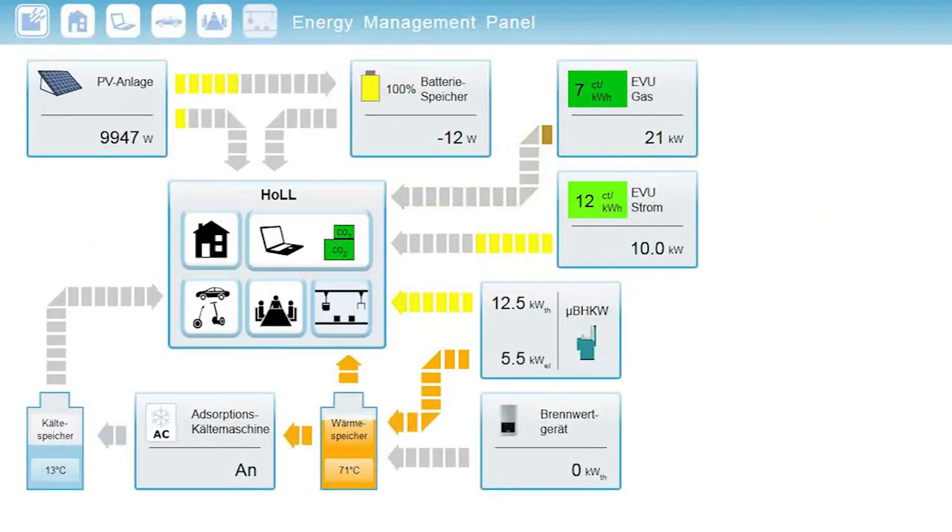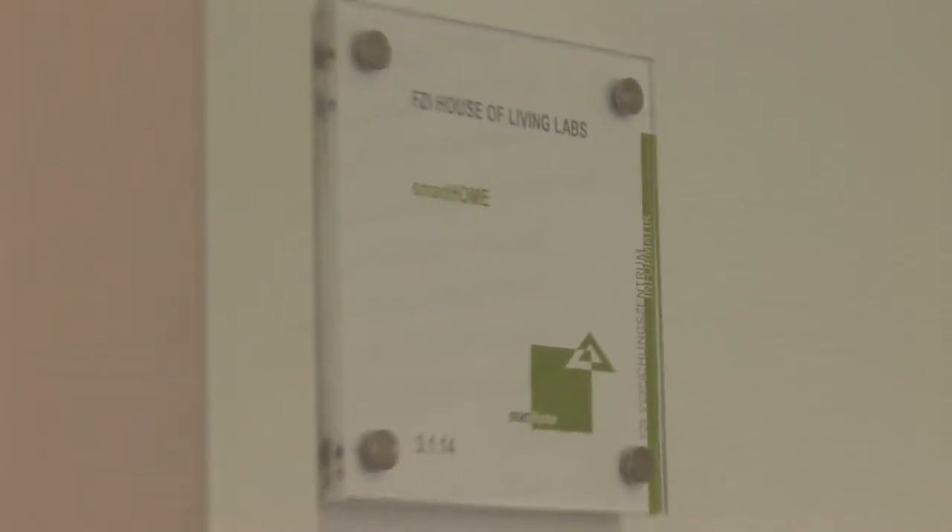Researchers working in the Living Lab Smart Energy focus on an intelligent energy management system that will efficiently coordinate all devices, plants, and systems in the FZI House of Living Labs.